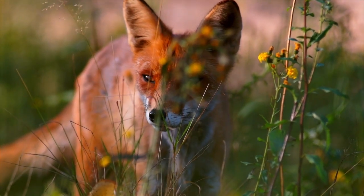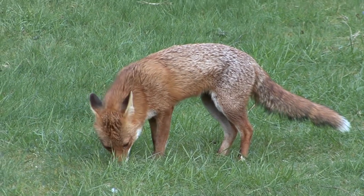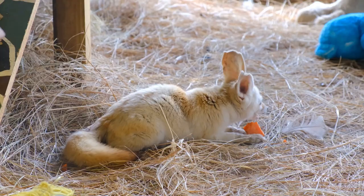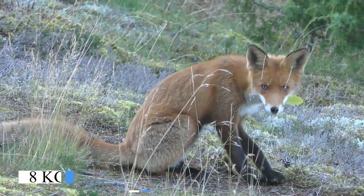Foxes belong to the family Canidae, that is, dog-like mammals. They are not so big. The fennec fox has an average weight of about 1 kg, while the red fox can weigh up to 8 kg.